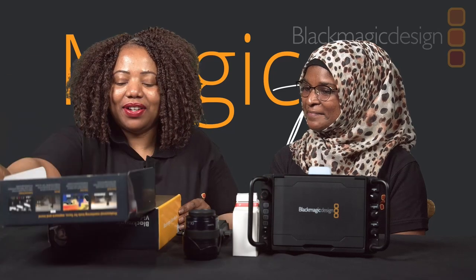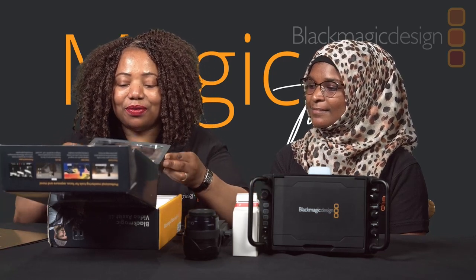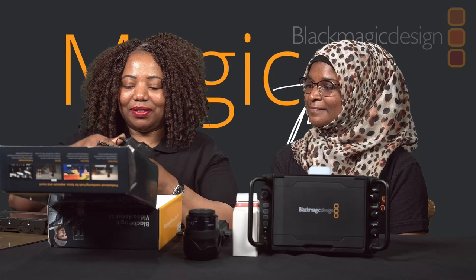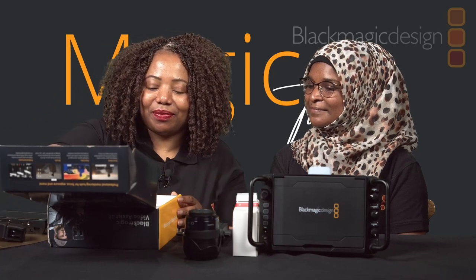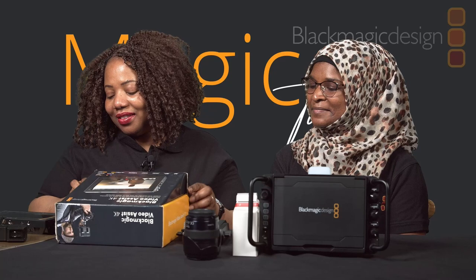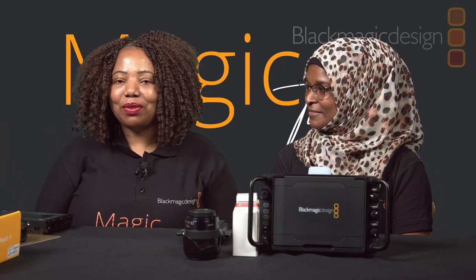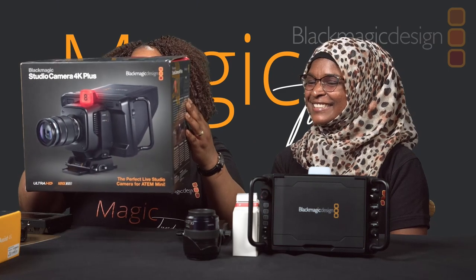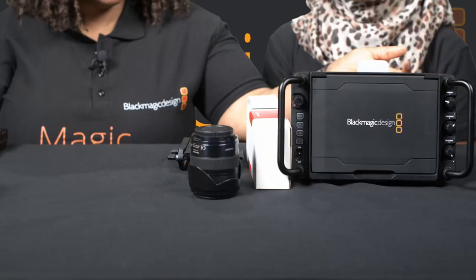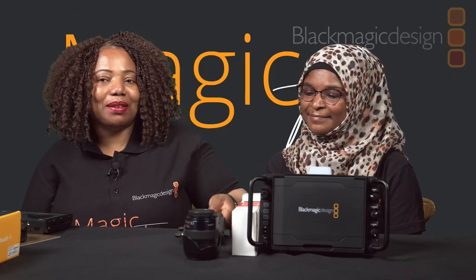What we have in here is the gold introduction pack and then the actual monitor itself. We have the power cable here. The second Blackmagic item we're going to be unboxing will be the Studio Camera 4K Plus. It comes in this box but we've already taken it out — so this is it, along with the power supply, the tally label, and the base plate.